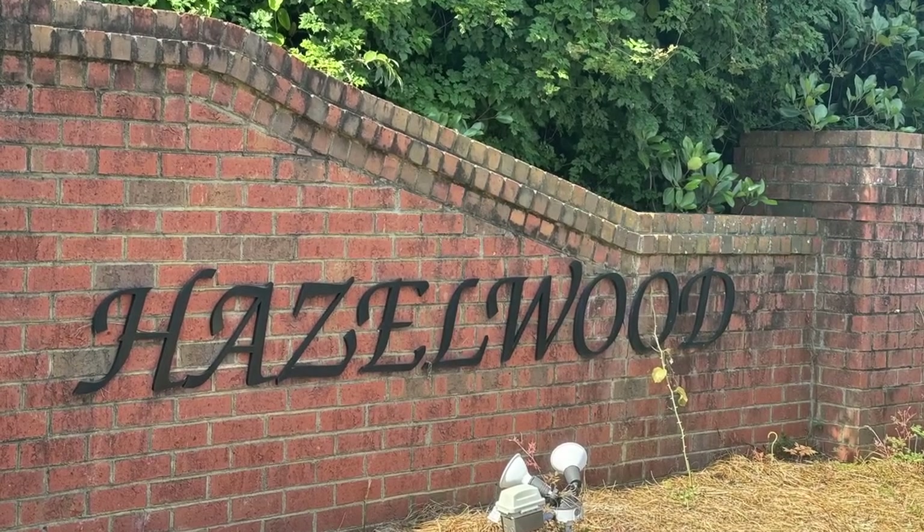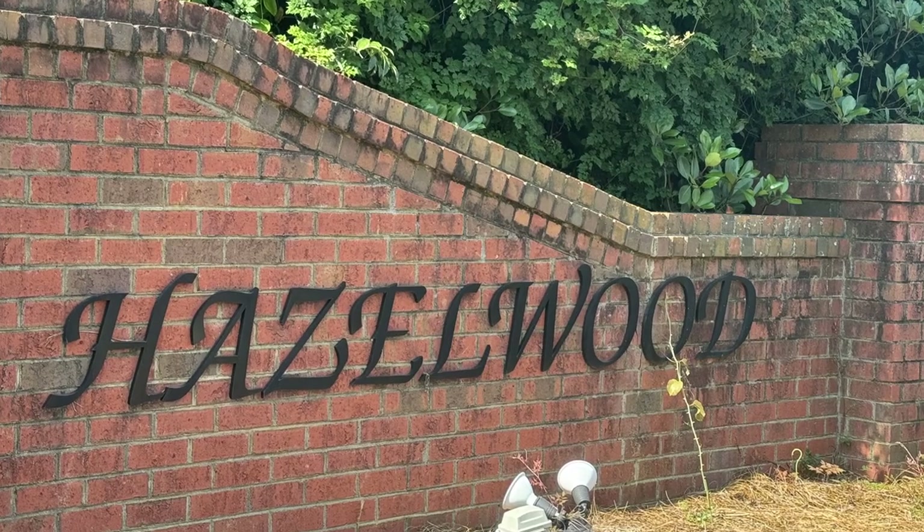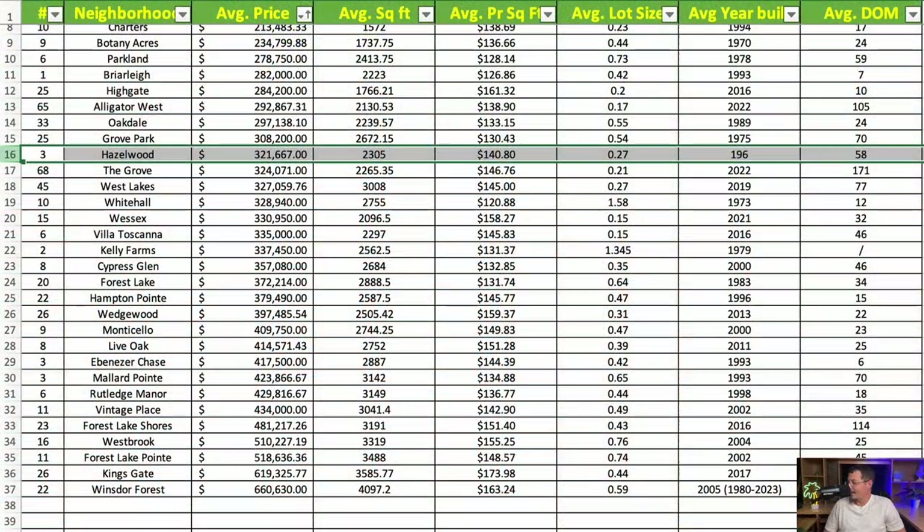Next is Hazelwood on Cashua — only three homes sampled, so take note of that. Average price is $321,667. Average square footage is just over 2,300 square feet at $140.80 per square foot. Average lot size is 0.27 acres.